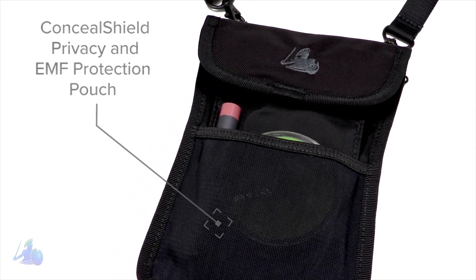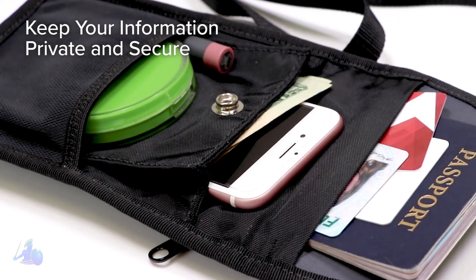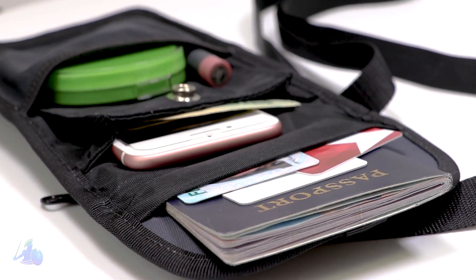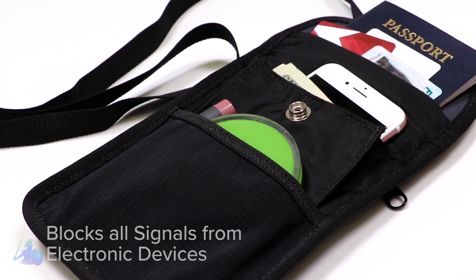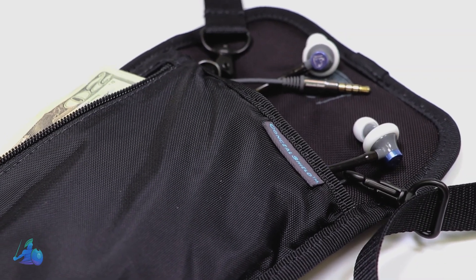The ConcealShield Privacy and EMF Protection Pouch is the world's best solution to keeping your information private and secure. It uses advanced EMF shielding technology to block all signals and radiation from electronic devices including RFID, NFC, mobile, GPS, Wi-Fi, and Bluetooth.